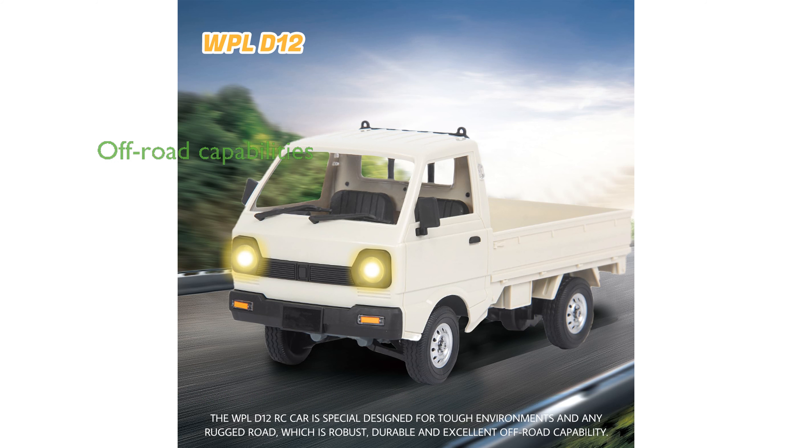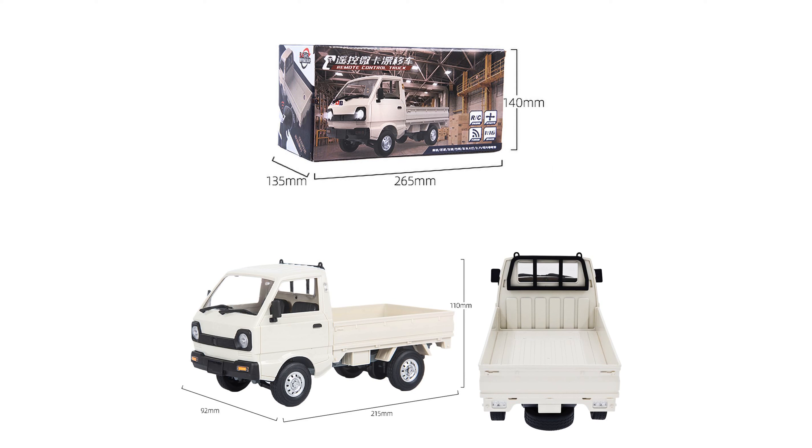Designed to tackle tough environments, this full-scale simulation car boasts remarkable off-road capabilities and realistic details that enhance its appeal. The truck's all-terrain rubber tires ensure excellent ground adhesion and friction resistance, making it perfect for climbing and rough terrains.